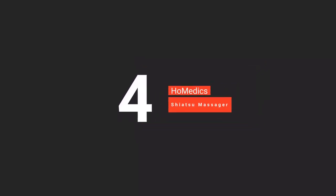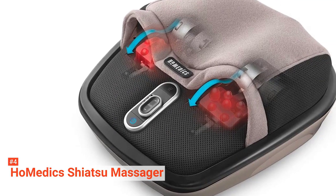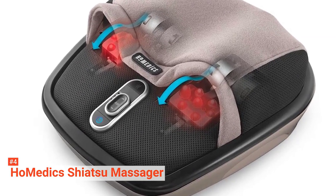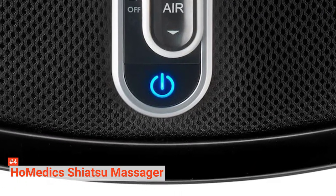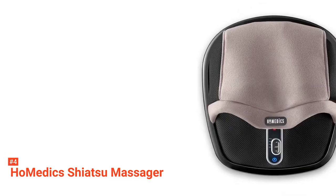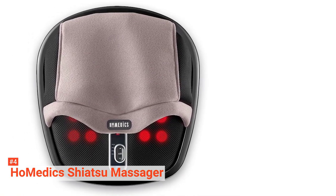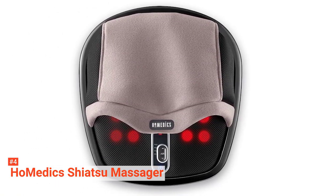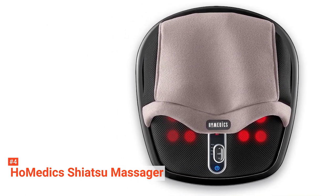Up next in fourth place is the Homedic Shiatsu AirMax Heated Foot Massager. If you want a salon-quality foot massage in your home's comforts, then the Homedic Shiatsu Foot Massager is an excellent choice to consider. It uses a fusion of two techniques to relax your tired feet. The design features two cozy pockets where you can place your feet. After turning it on, rolling nodes begin to massage the bottom of your feet while rhythmic air compression gently squeezes your feet to provide unparalleled relaxation.